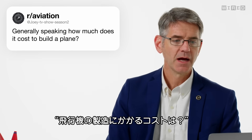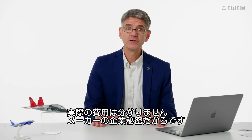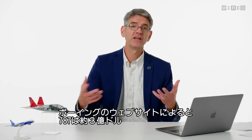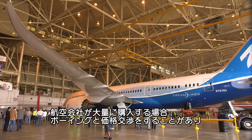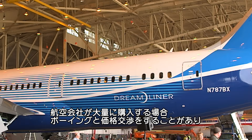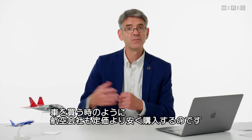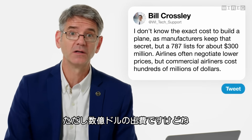Joey TV Show Season 2 asks, generally speaking, how much does it cost to build a plane? I don't actually know how much it costs to build a plane because manufacturers usually keep that as a company secret. But I do know the listed price — the 787 costs about $300 million on Boeing's website. When Boeing sells airplanes to customers, the airline might buy lots of airplanes and work out a deal, similar to paying less than the sticker price on a car. But needless to say, commercial airliners cost hundreds of millions of dollars.